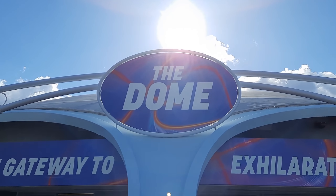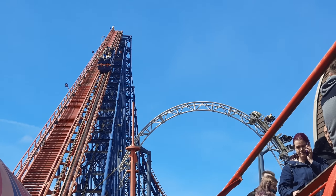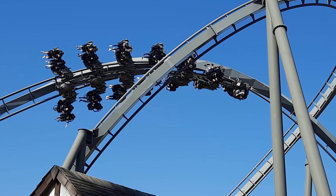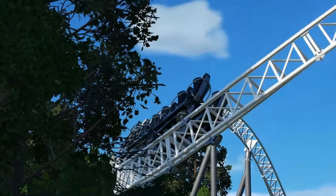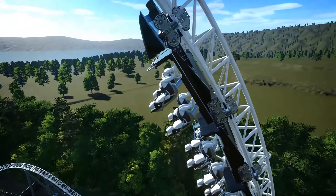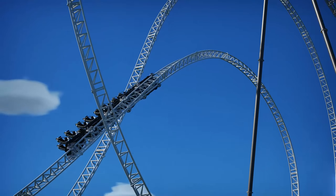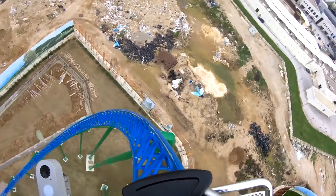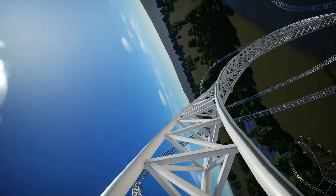Of course, the main contenders for best UK coaster are the likes of the Smiler, Icon at Blackpool Pleasure Beach, Stealth and the Swarm at Thorpe — and this is easily going to be the best coaster at Thorpe, let's not lie. Obviously this does depend on personal opinion, but personally to me, I think it will be the best in the UK and probably one of the top ones in Europe — maybe top 20 in Europe.